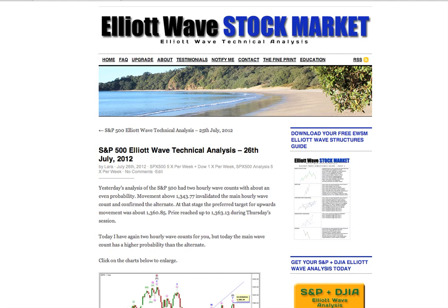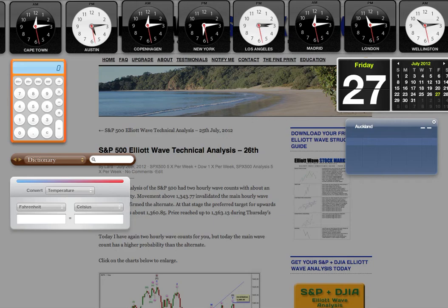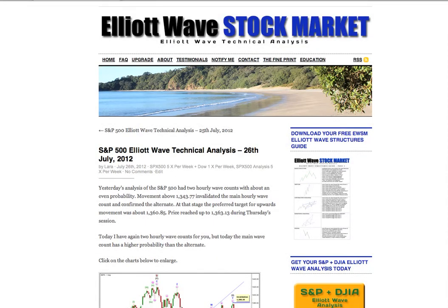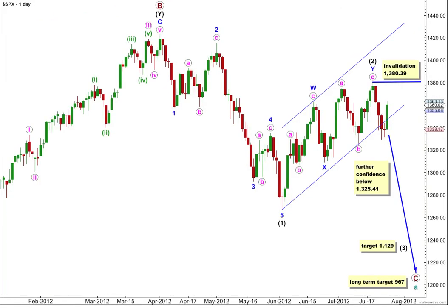Hi, this is Lara at Elliott Wave Stock Market with your daily analysis for the S&P 500 for the trading session dated Thursday 26th of July. I'm recording this video quarter past six in the evening New York time on the 26th. Here's our daily chart.